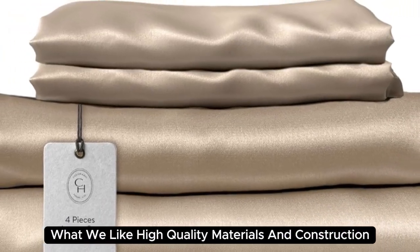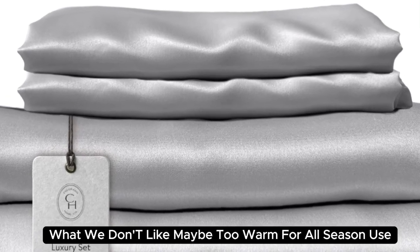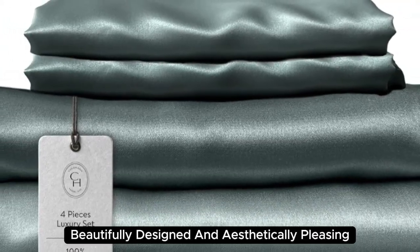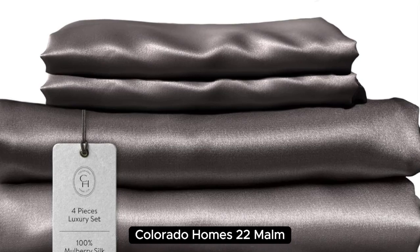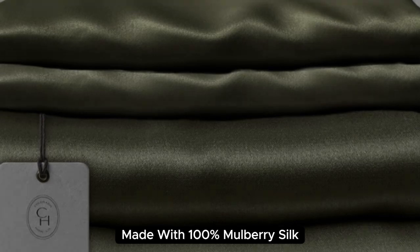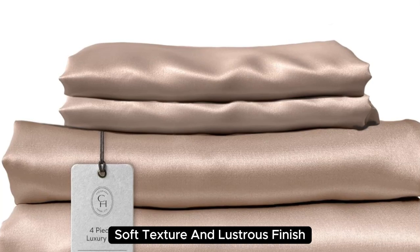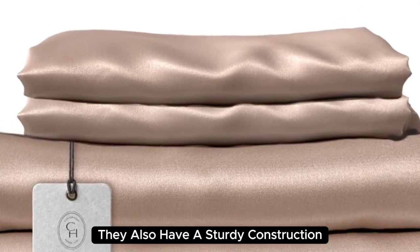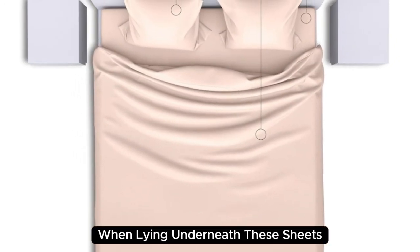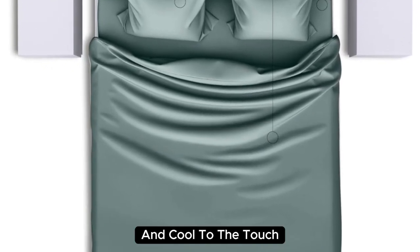Number 2. What we like: high quality materials and construction, smooth and soft texture, and medium weight. What we don't like: may be too warm for all-season use. Beautifully designed and aesthetically pleasing, Colorado Home's 22 Mom Mulberry Silk Bed Sheets are a splurge-worthy addition to your home. Made with 100% mulberry silk, these sheets boast a buttery soft texture and lustrous finish. They also have a sturdy construction with a medium weight, which adds to their high-quality look and feel. When lying underneath these sheets, we noticed they felt denser than other options we've tested and cool to the touch.